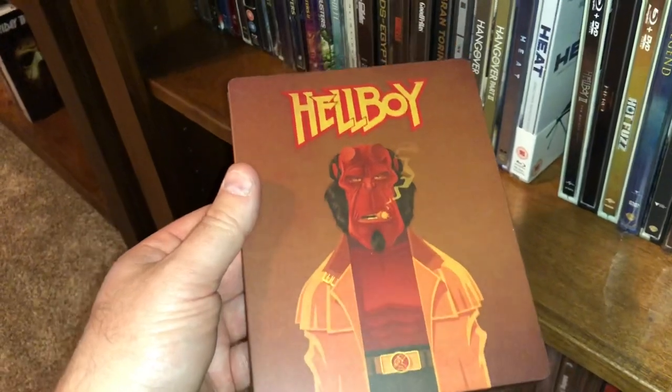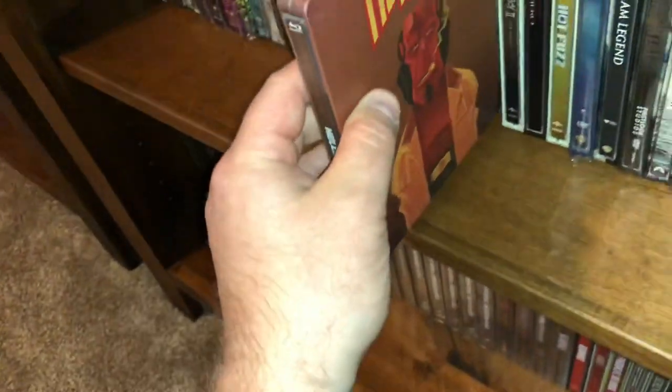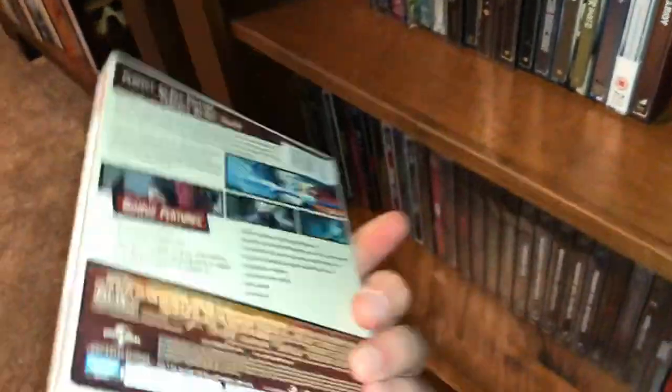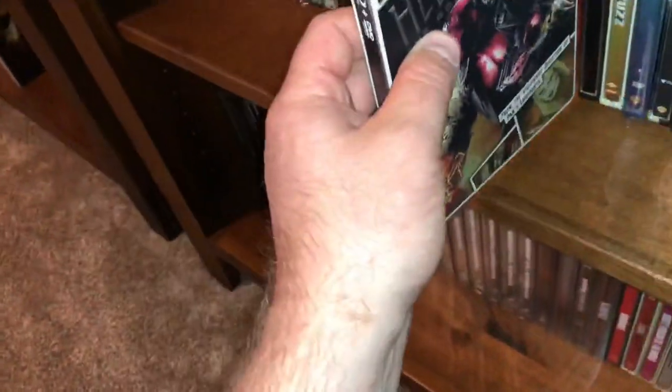Hellboy — I really enjoyed this movie. Watched it with my kids, we had a good time with it. And Hellboy 2 limited edition. I wish they would have continued this little franchise — I really enjoyed those movies.